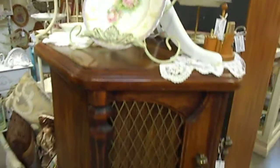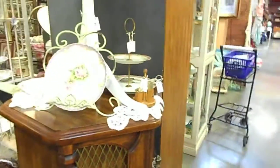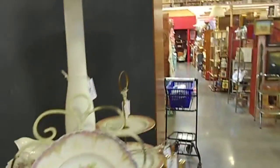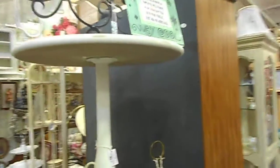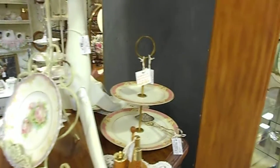Over here we have two matching end tables with kind of a Mediterranean look. They are vintage and $34 a piece, by both or by themselves. Beautiful plates. This round pedestal table has been painted in shabby white and it's $35.